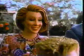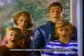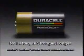Now don't get Grandma too excited — she has been running on the same Duracell battery since the Ice Age. Wow, those Duracell batteries sure do last. The copper top. No battery is stronger, longer.